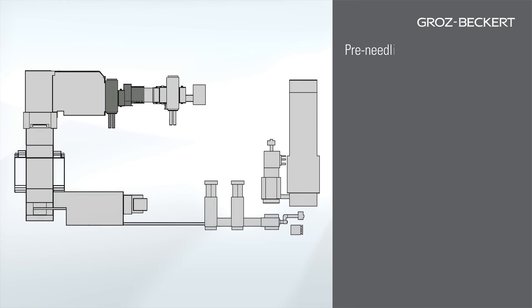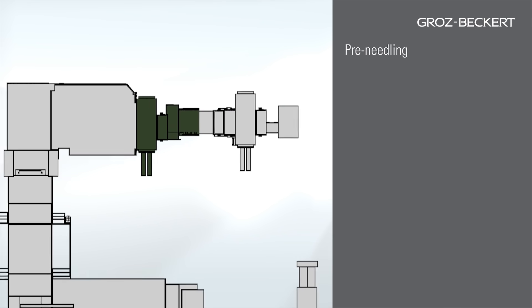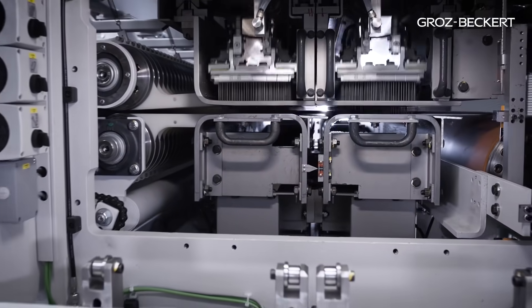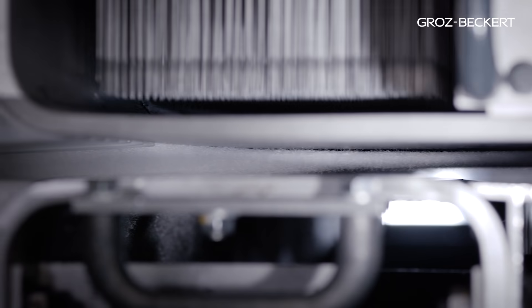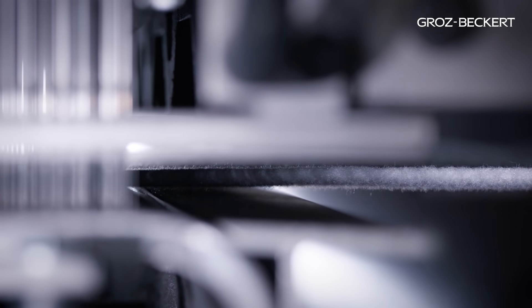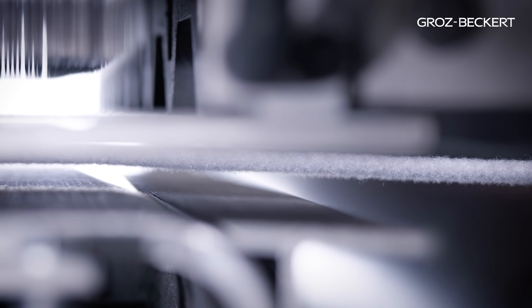Now the non-woven reaches the pre-needling. An initial reorientation of the fibers within the product takes place at this point, thereby increasing strength. With the help of felting needles, this so-called mechanical bonding process ensures compaction of the non-woven.